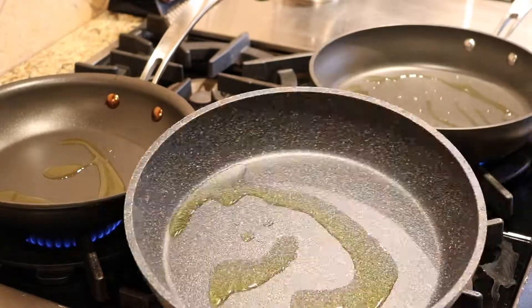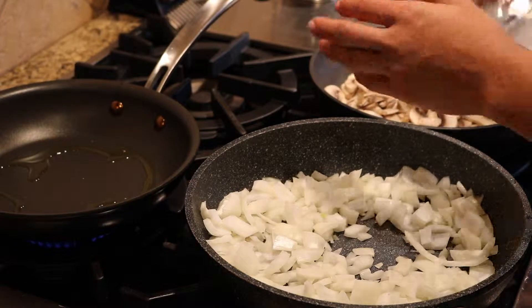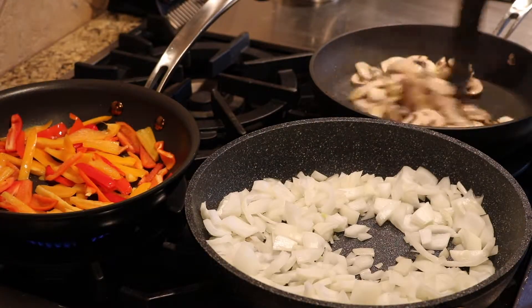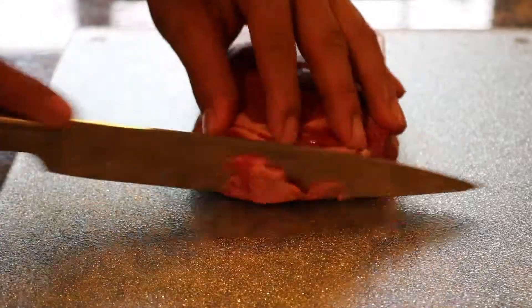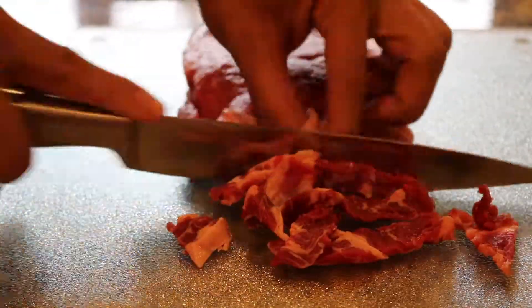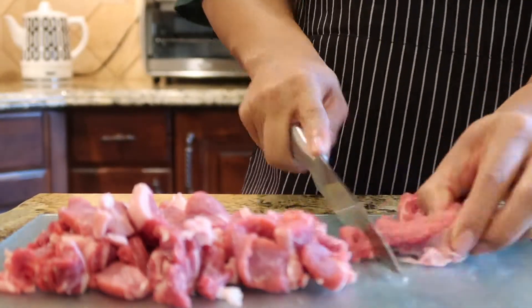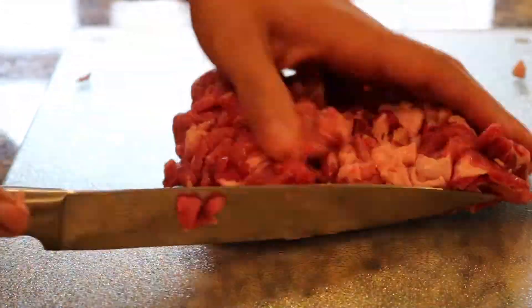He's oiling up three pans. In goes the onions, then the mushrooms, and the sweet peppers. He's going to give the veggies a quick salt and pepper, let the onions caramelize, and they'll be ready for the sandwich. Now the chef is going to start slicing the ribeye — cutting the meat in very thin slices for the griddle so it's going to be easy to cook. He's going to give it a nice little rough chop again.